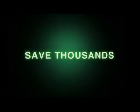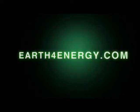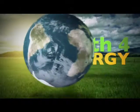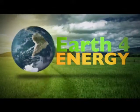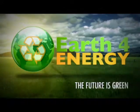So to save thousands of dollars on your energy bill, come and visit us on earthforenergy.com, the only place that has a love it or it's free guarantee. Thank you for showing interest in solar energy, and remember, the future is green with earthforenergy.com.